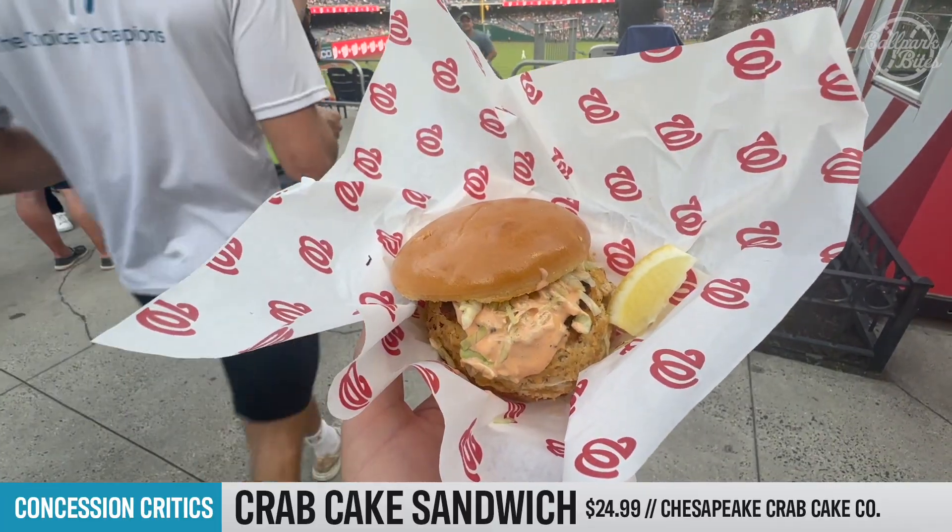Let's go ahead and give it a taste. That has got some spice to it — whatever the sauce is, it's really, really spicy. The crab cake has a lot of crab meat to it, so for the over $20 price tag, this is a good value. Very good. I would definitely recommend this if you're coming to Nationals Park — you're in the DMV, you've got to have some crab, you've got to have some Old Bay. This is really just so fresh and so flavorful. Good portion, good meaning. On our popcorn scale, this is going to get five out of six popcorns.